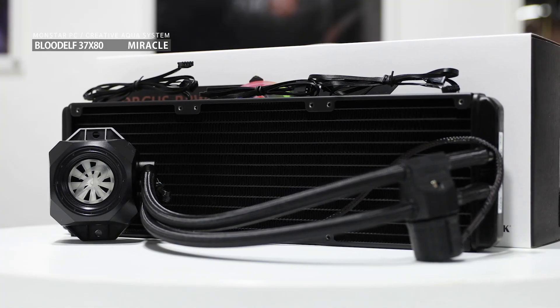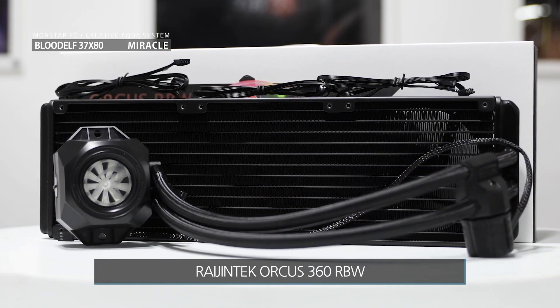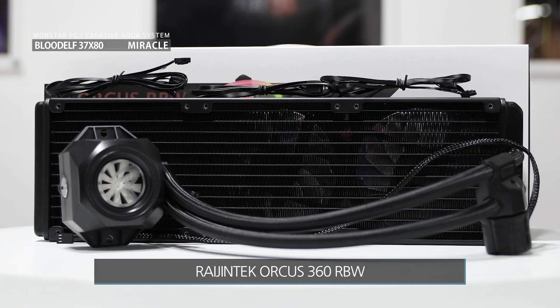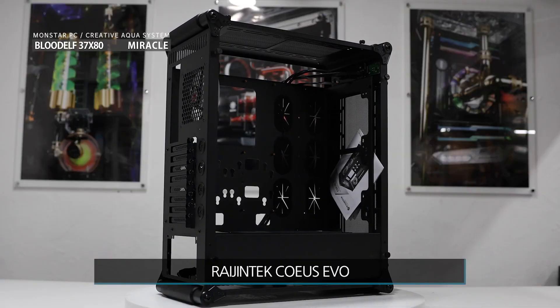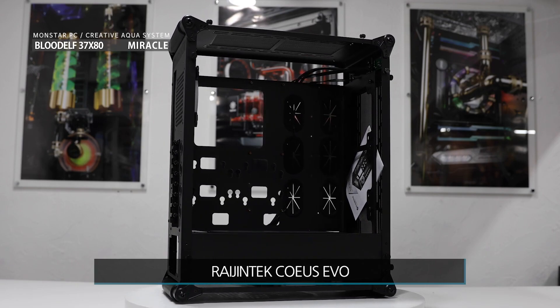케이스에 장착되어 있는 수냉 쿨러는 레진텍 오로쿠스 360 RBW 제품이 탑재되어 있습니다. 마지막 케이스는 레진텍 코이오스 에보 케이스로 제품이 완성되었습니다. 이상입니다.